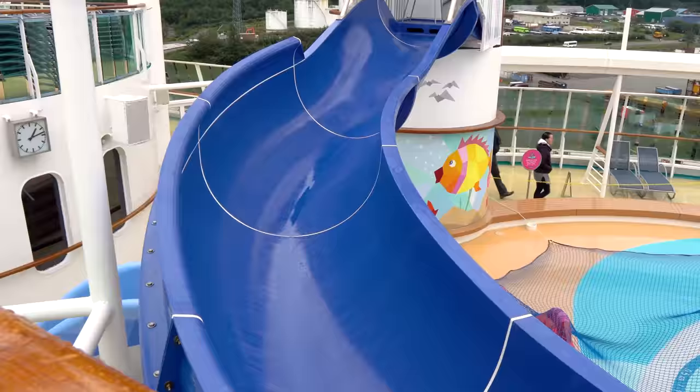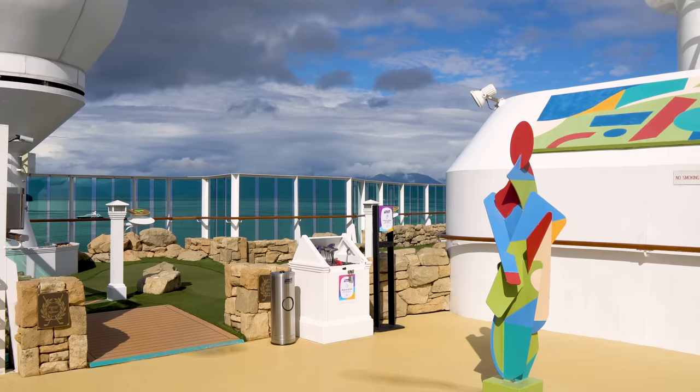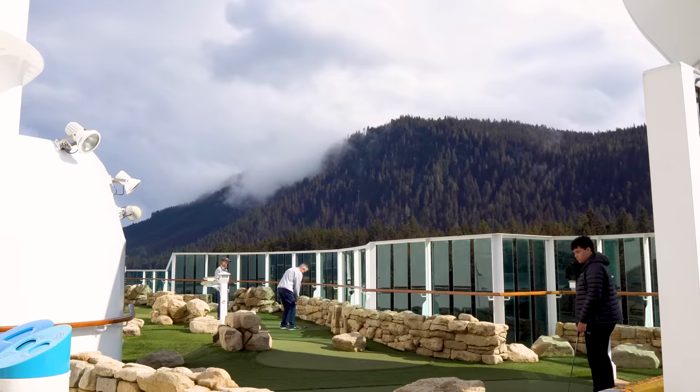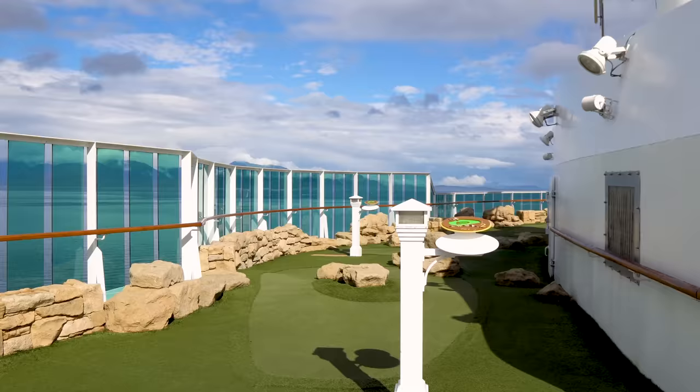You're also going to find other activities on the sports deck, starting with the mini golf course. There's a mini golf course on Radiance of the Seas at no cost — just grab a club and try your luck going through the course. It's a great sea day activity and something fun to do on board the ship.